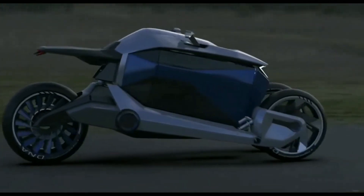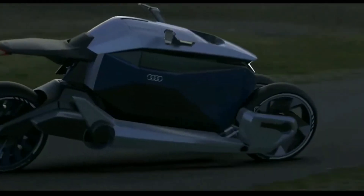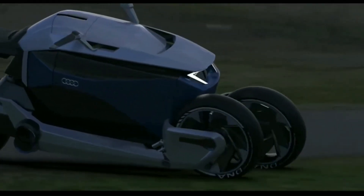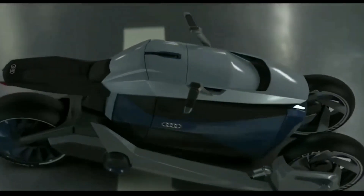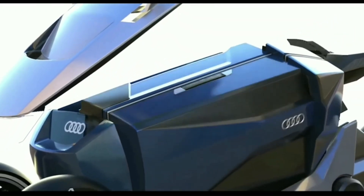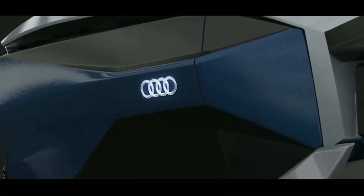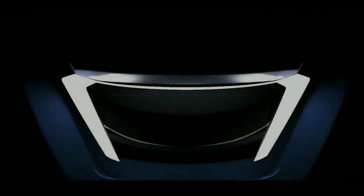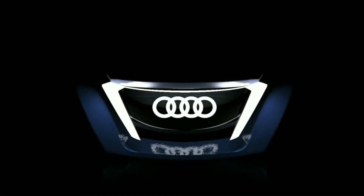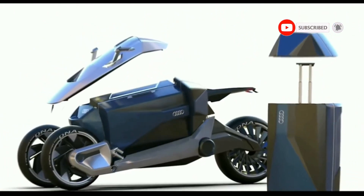It features an electric drive and quick-charging technology from Audi's PPE modular system. With no local emissions, a range of over 600 kilometers, and extremely fast charging times thanks to 800-volt technology, it combines sustainability, dynamics, and long-distance capability. This bike is not just a mode of transportation, but a statement about the future of mobility and Audi's role in shaping it.